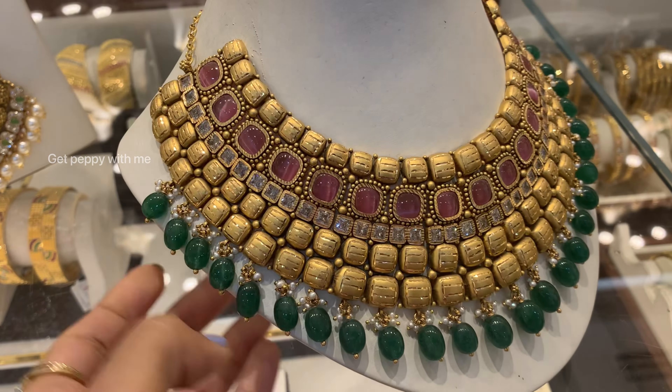Also, if you haven't watched the video on how to start the Joyalukkas Golden Harvest scheme, do check it out — you'll find it in the cards above. That's it for today's video. I hope you enjoyed watching. If you did, don't forget to like, share, and subscribe. Share with family and friends too. If you're new to the channel, please subscribe and hit the bell notification so you never miss an update.